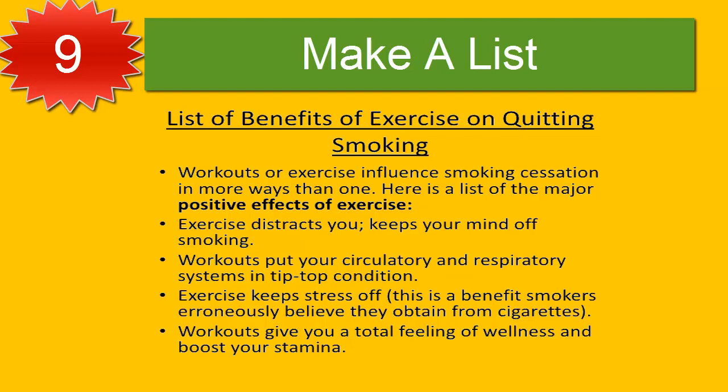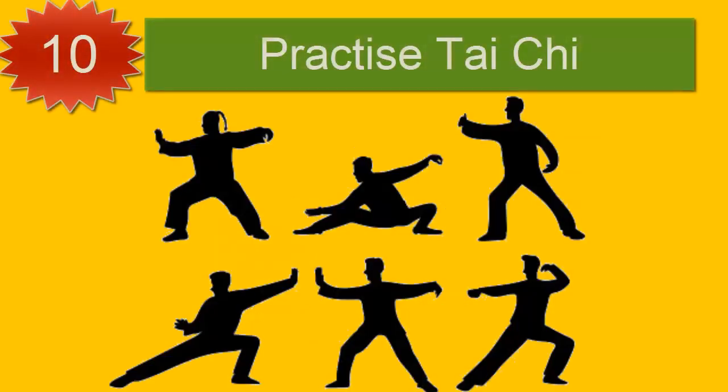Number nine: make a list. For smokers planning to quit cold turkey, making a list to stay motivated may be helpful when times get tough. Such reasons may include improving overall health, saving money, setting a good example for children, looking and smelling better, and taking control to become free of addiction. By reviewing the list every day and especially in difficult moments, smokers can train the mind to focus on the positive aspects of their goal.